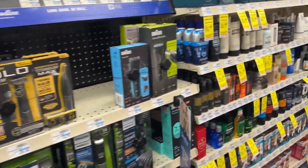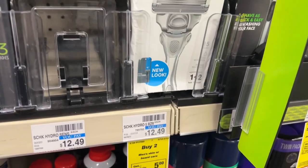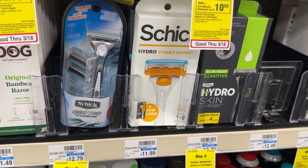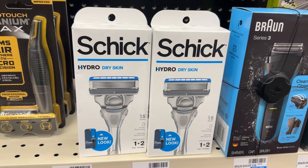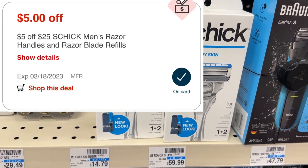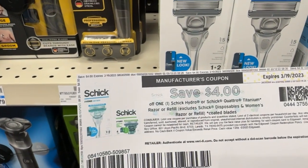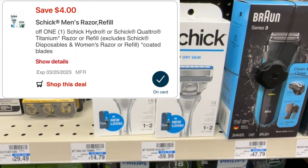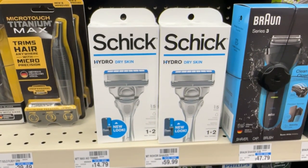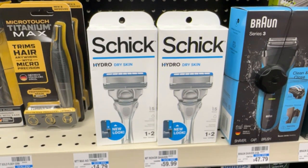I'm going to get right into it with my very first deal, which will be on the Schick Men's Razors. These are on promotion for buy two, get back a $10 ECB, and I'll be picking up two of them priced at $12.49. So the two will total $24.98. That qualifies for my $5 off $25 CRT. I'll also use a $4 off printable coupon from coupons.com and a matching $4 off digital. After all of those coupons, I'll pay $11.98 at the register, but I'll get back a $10 ECB, making the final price $1.98 or $0.99 each.